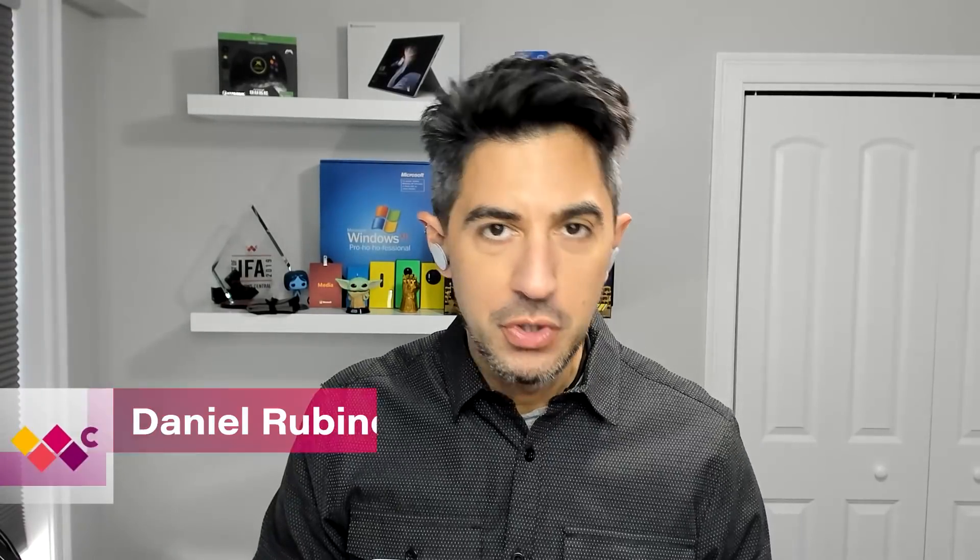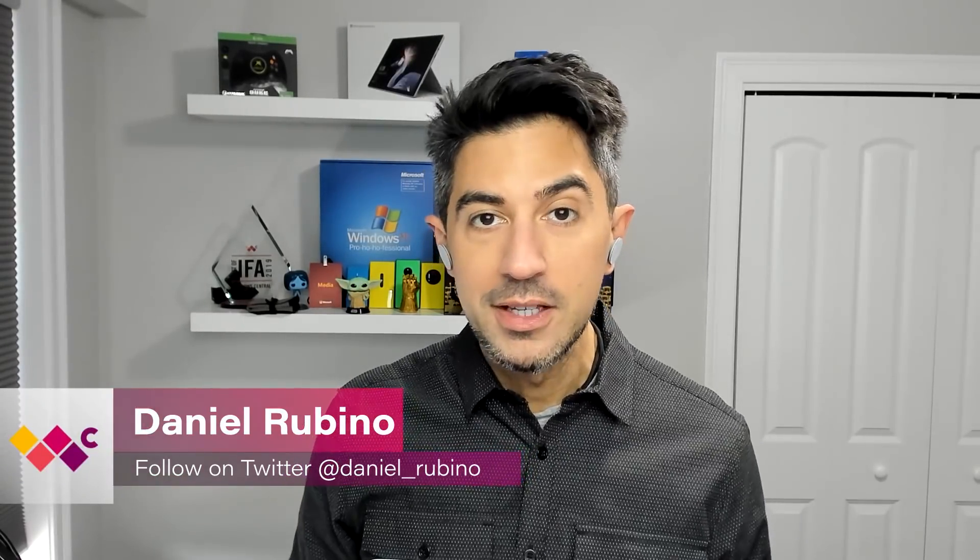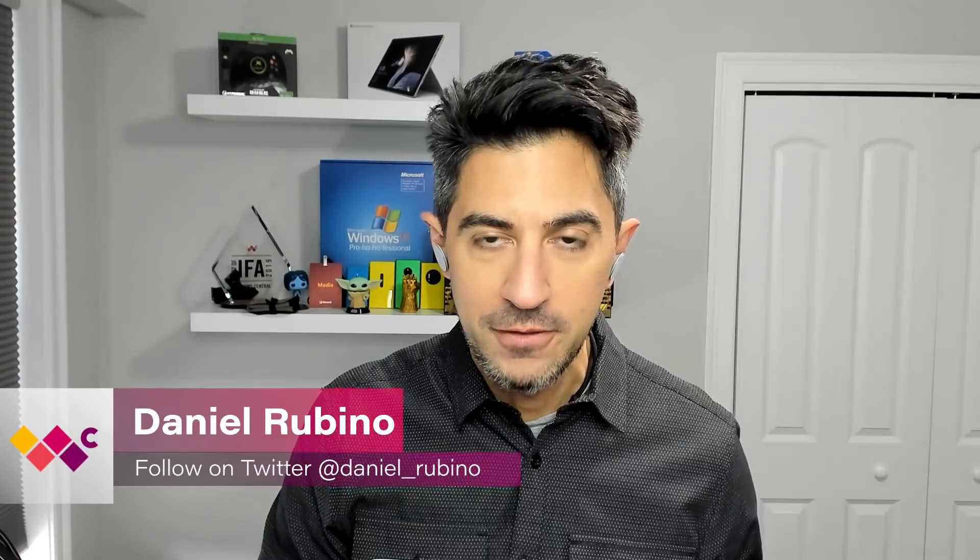Hey everyone, welcome to episode 2 of Ask Windows Central. On this episode we're going to be talking about the Surface Duo — when's it going to get Android 11 and should you buy one now? Also, what about Sun Valley and Windows 11? Should they actually rename it? Why would they do that? Plus, what about the dev channel — does it actually have Sun Valley components in it?